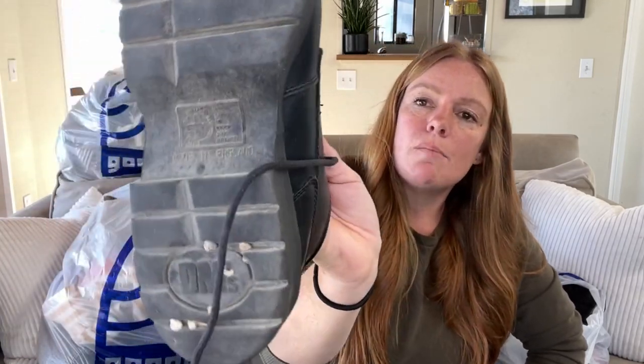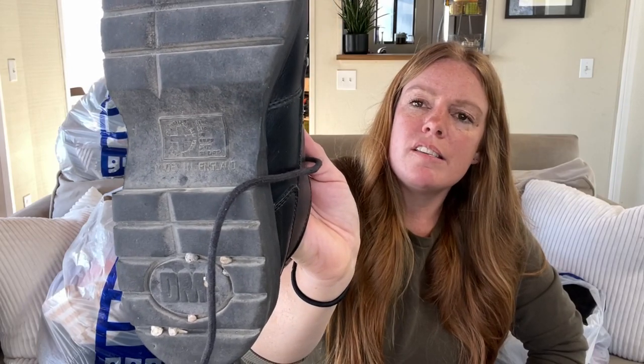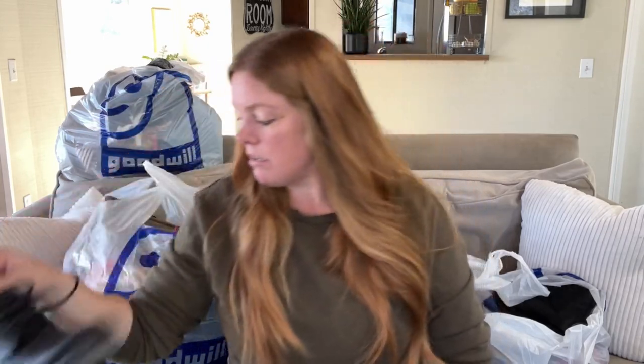I've got a couple pairs of shoes. There's a pair of Doc Martens — these are kind of like a work style, a little older, made in England. I was able to look up the style number and did a Google Lens search. I think I found one listed for $60 to $70. These do have some light scuffs and they don't have the typical yellow Doc Martens trim, but I'm still hoping for maybe $40 to $50. We'll see.